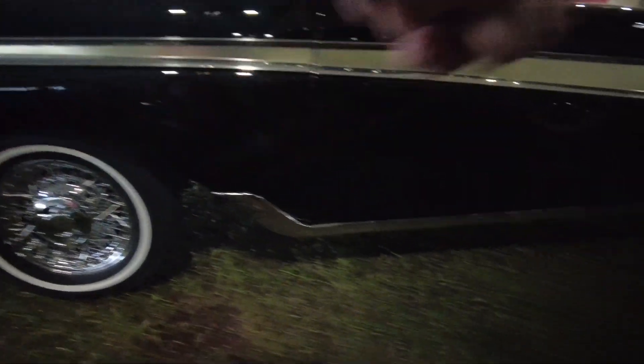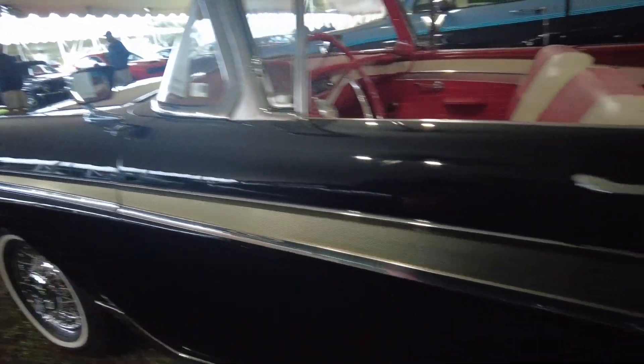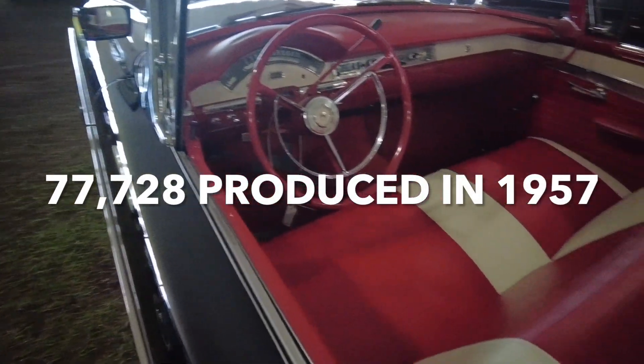Trim along the bottom, up here. A gold, beautiful interior — two-tone, red and white.